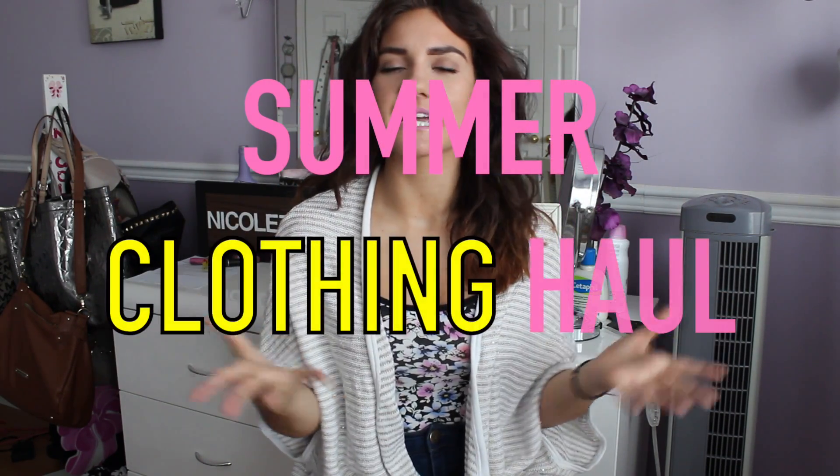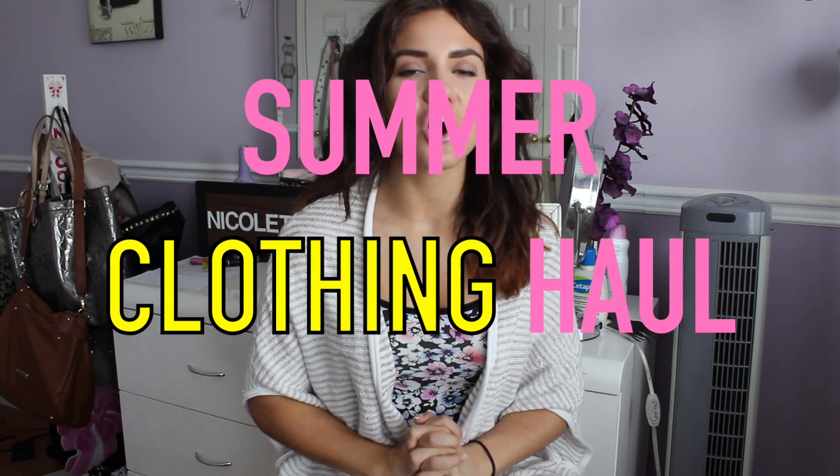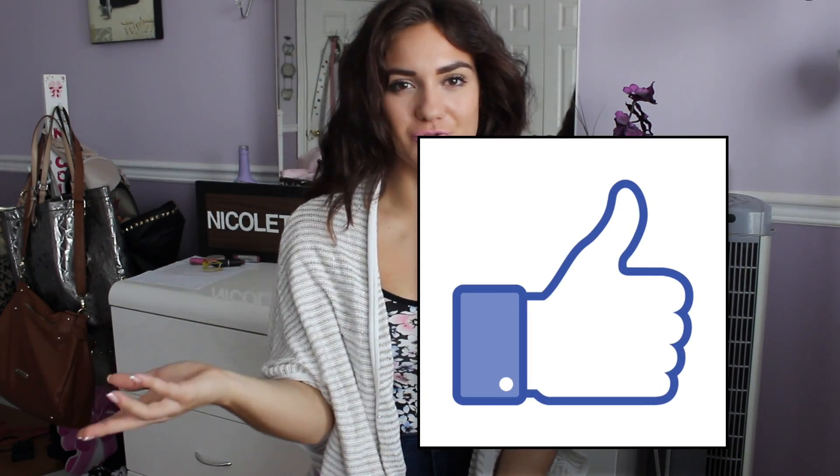Hey guys and welcome back to my channel. Today I will be doing a summer collective haul. I haven't done a haul video in literally months — I think my last haul video was all the way back in December or January, which is crazy. So if you guys want me to do more hauls, make sure to give this video a big thumbs up and I will be happy to do so.